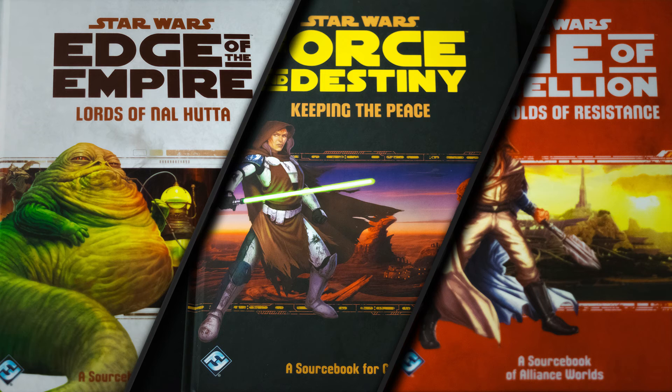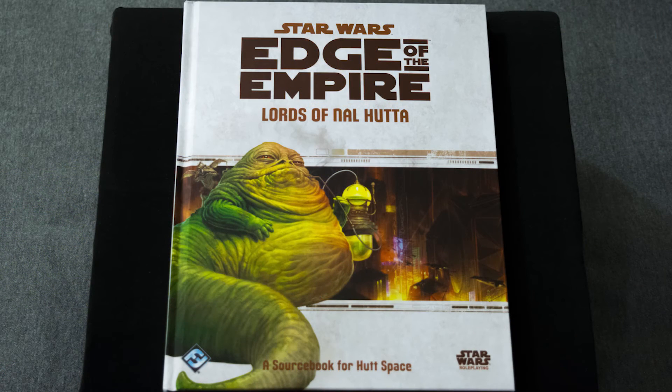I'm going to briefly mention that I won't be reviewing these books, I'm just going to be doing an overview. I don't think I'm necessarily qualified to do a review of these books, but I will definitely tell you what's in them, what I like, and what I don't like. But let's start with the Edge of the Empire Lords of Nal Hutta book.